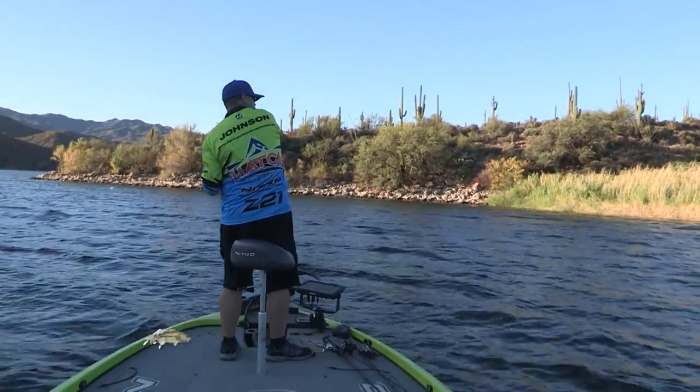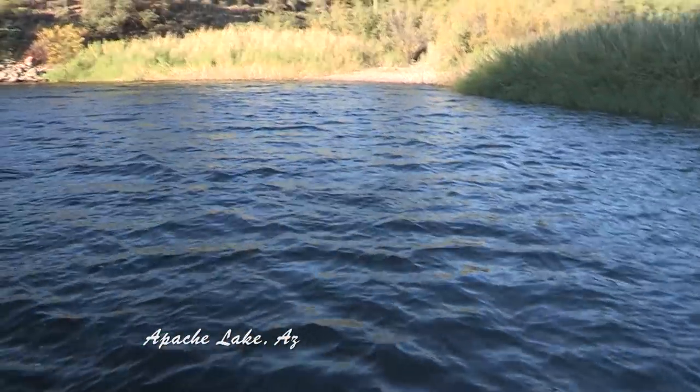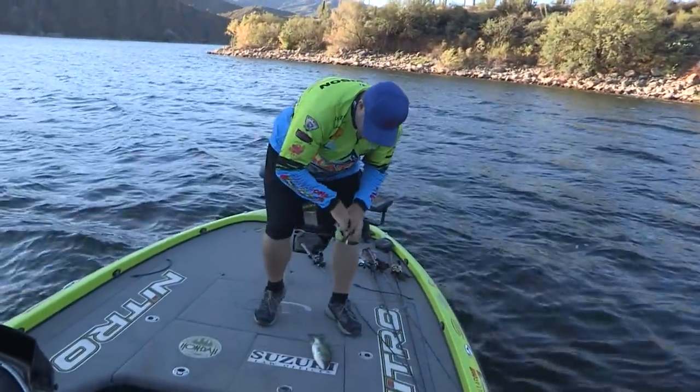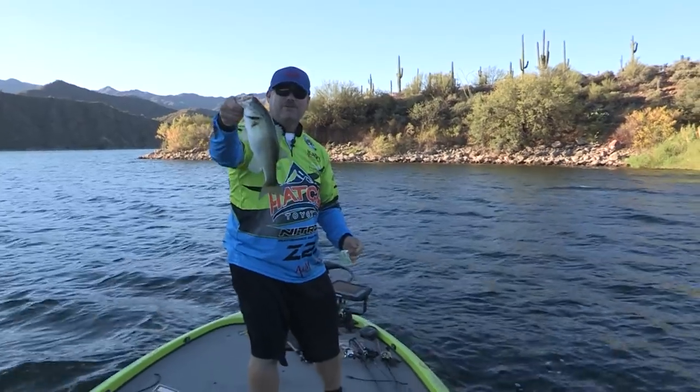Good fish. Not a bad fish. Little spinnerbait bass. Largemouth. That's what I'm talking about! Gotcha! Little pound and a quarter fish right there.